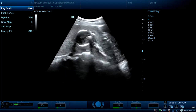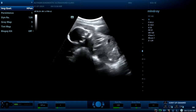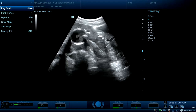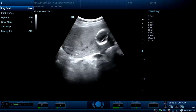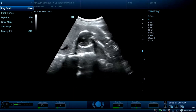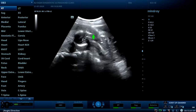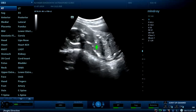Second trimester pregnancy presenting with severe pelvic pain and recurrent contractions. On this view we can see a fetus with severe oligohydramnios — there is no amniotic fluid. Here is the placenta anteriorly, and this is the fetal head.